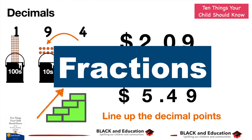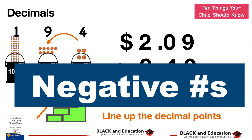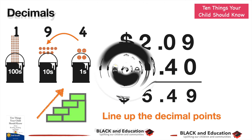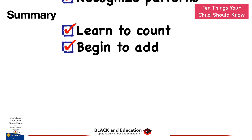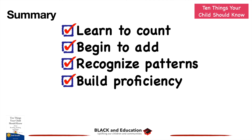Other concepts they'll apply addition to include fractions — adding and subtracting with like and unlike denominators — and negative numbers. But they'll already have built the foundations for good addition skills. In summary, the key steps are: learn to count, begin actually adding numbers together, recognize patterns like nine plus three equals twelve, build proficiency so it becomes fast and easy, and learn about place value and carrying over.